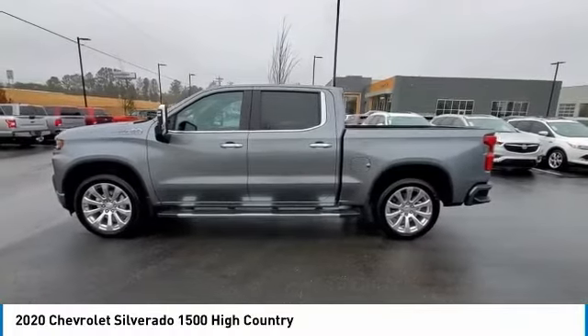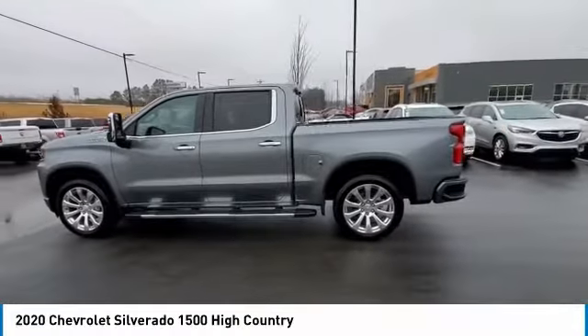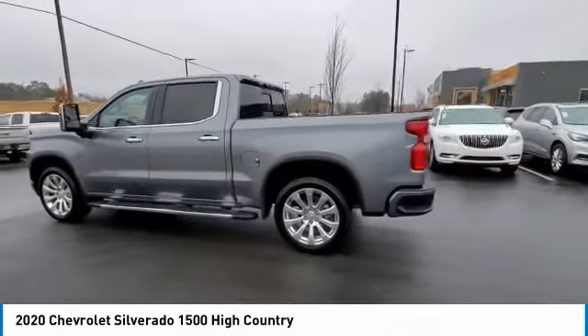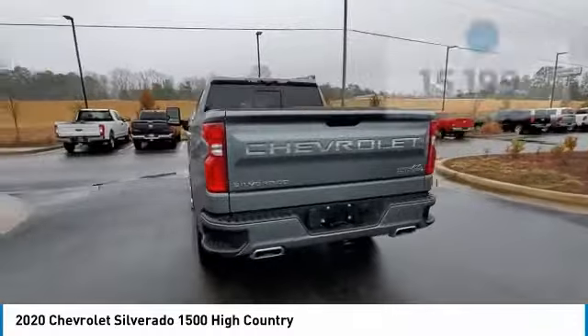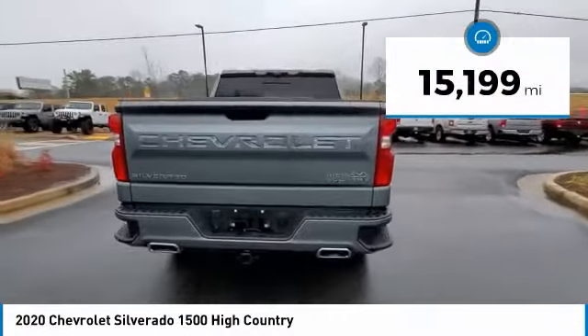We are pleased to show you the 2020 Silverado 1500. The Chevy Silverado 1500 has the lowest cost of ownership of any full-size pickup. This vehicle has less than 20,000 miles.